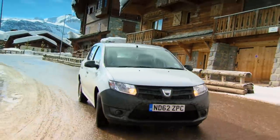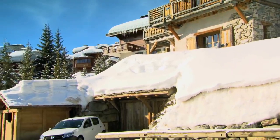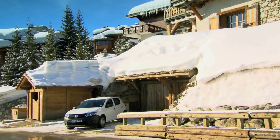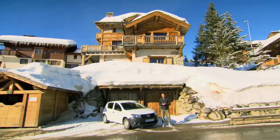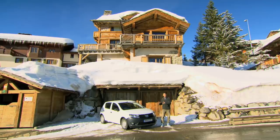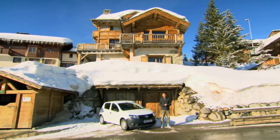Along the way, nothing has fallen off, and its shabby-chic looks don't seem out of place parked in front of my luxurious six-grand-a-night chalet. Chances are most Dacia owners are never going to drive their car as fast or as far as we have, and this trip shows that a bunch of recycled Renault parts actually makes for a comfortable, compliant, rugged little companion.